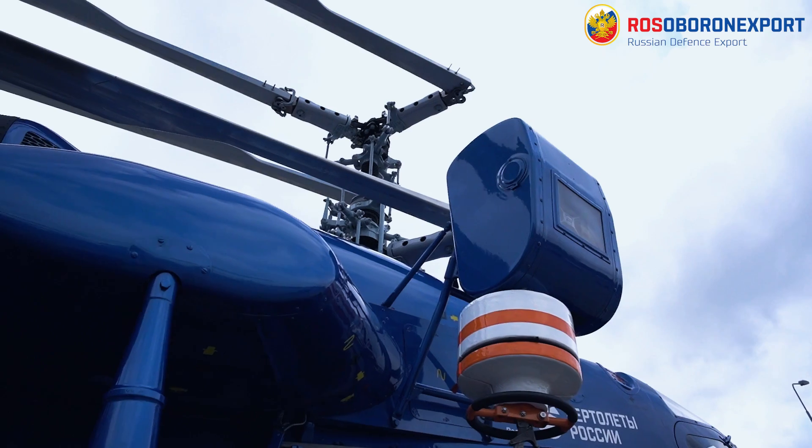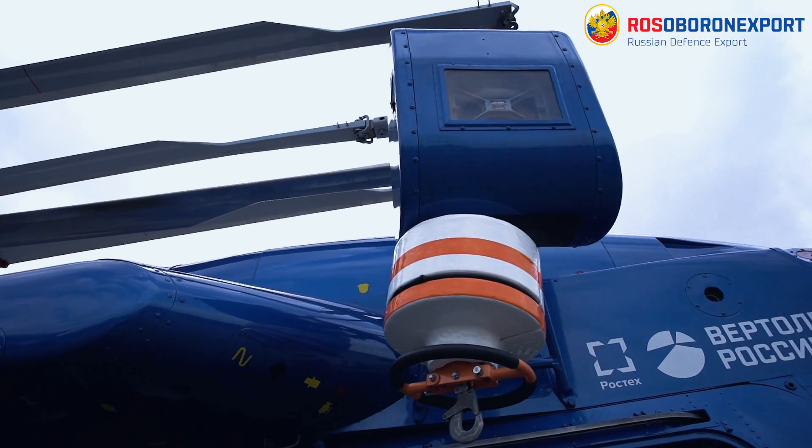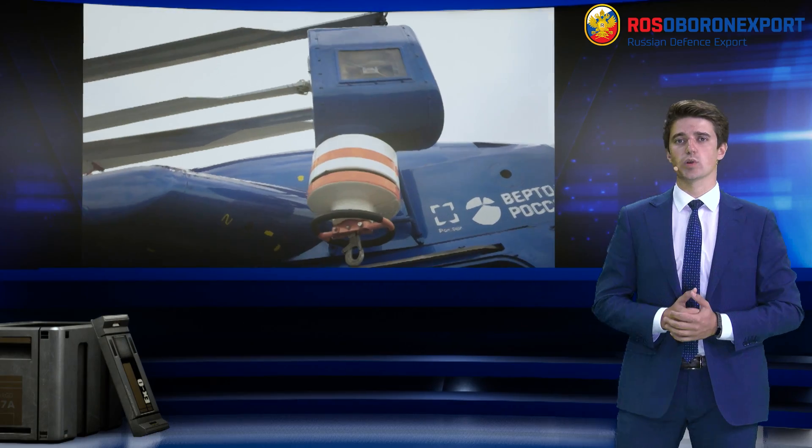In the demonstrated transportation version, the COMF 226 provides delivery and airlift of up to seven servicemen on seats in the transport compartment.